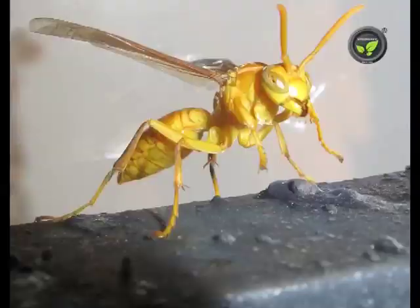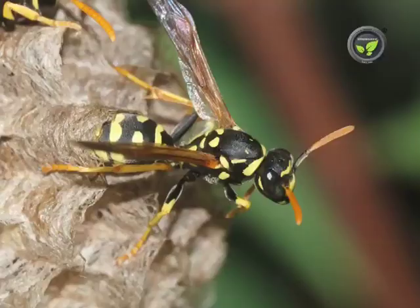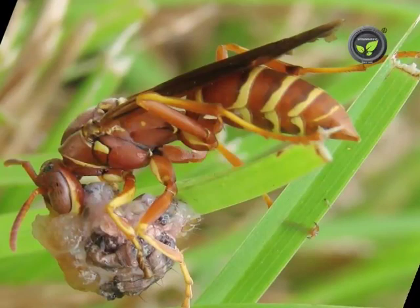Many species of wasps and few species of flies are useful as parasitoids. These insects develop on or inside the body of other insects and kill the host.